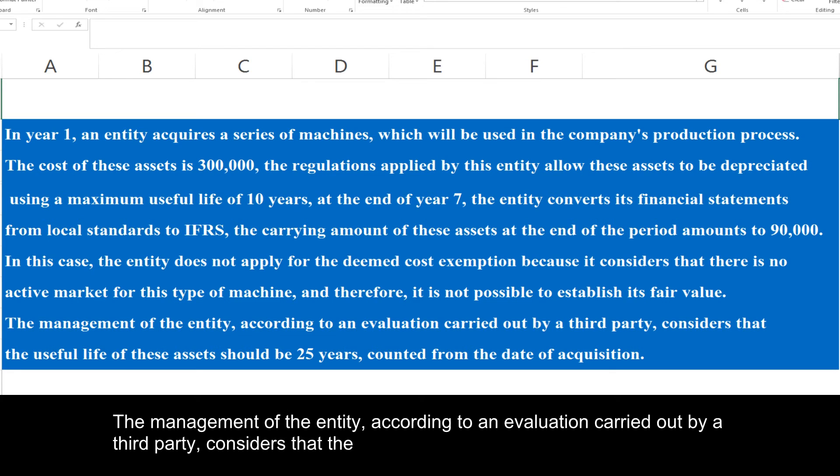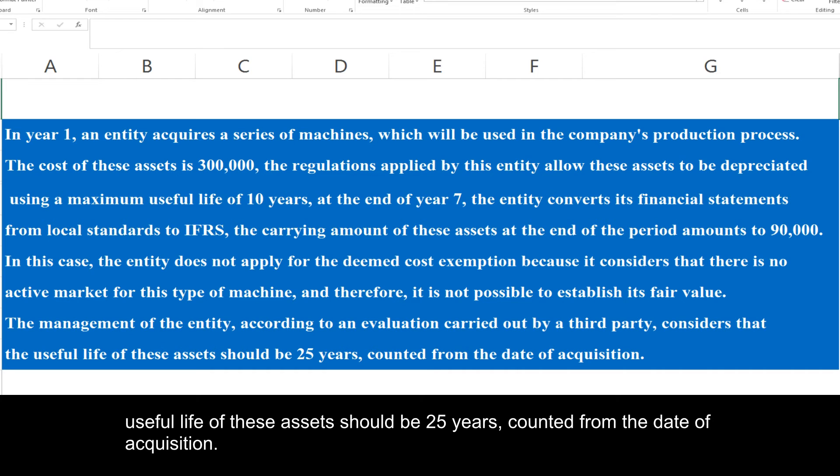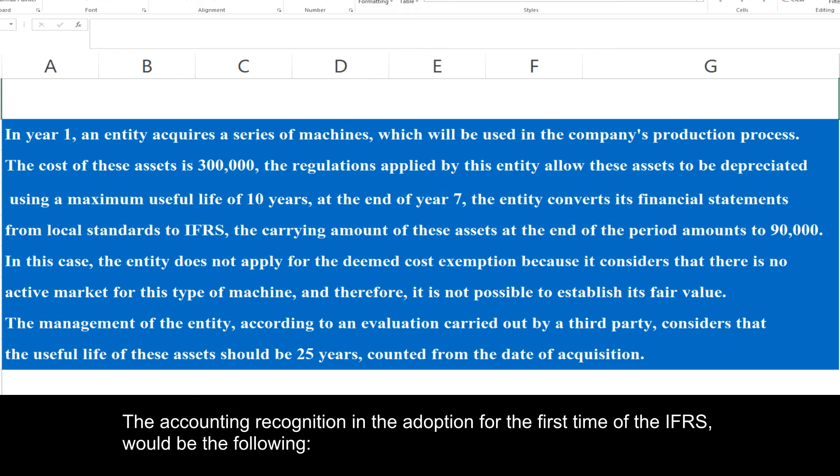The management of the entity, according to an evaluation carried out by a third party, considers that the useful life of these assets should be 25 years, counted from the date of acquisition. The accounting recognition in the adoption for the first time of IFRS would be the following.